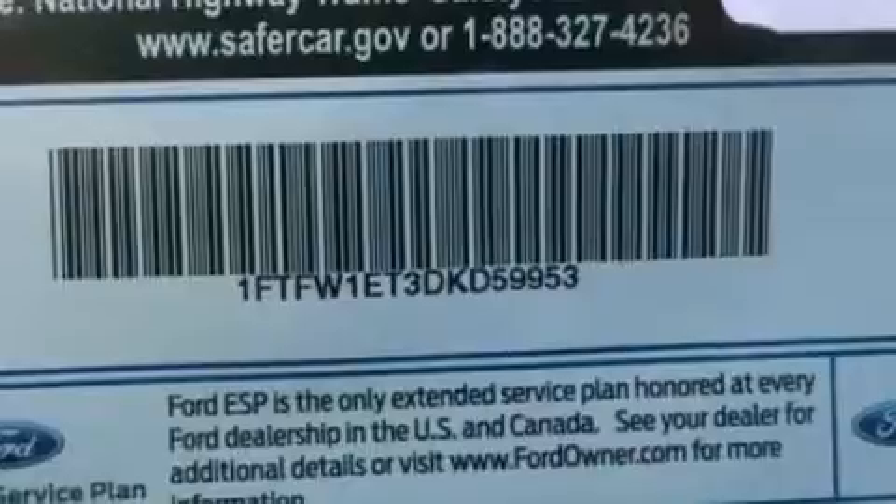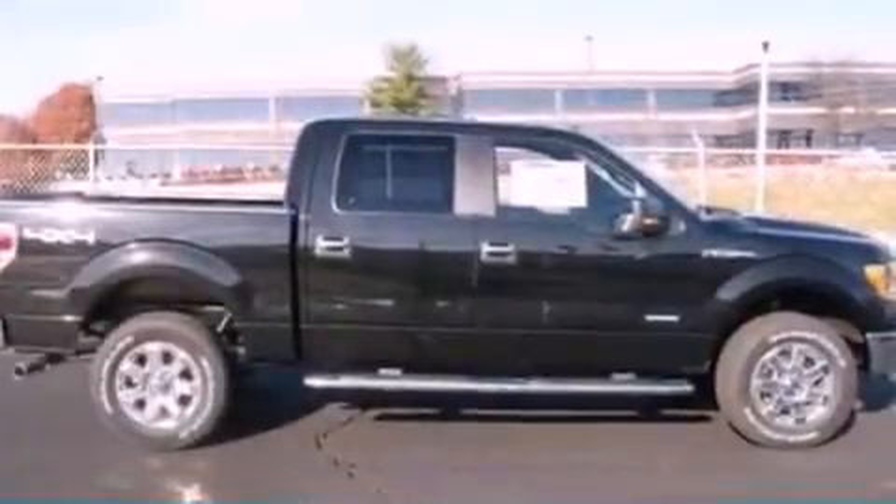Additional features include a passenger side vanity mirror, an anti-lock braking system, rear curtain airbags, full power accessories, and an auxiliary power outlet.